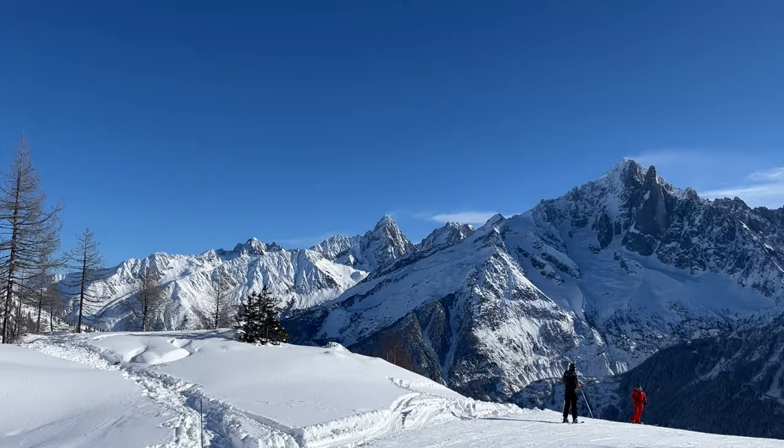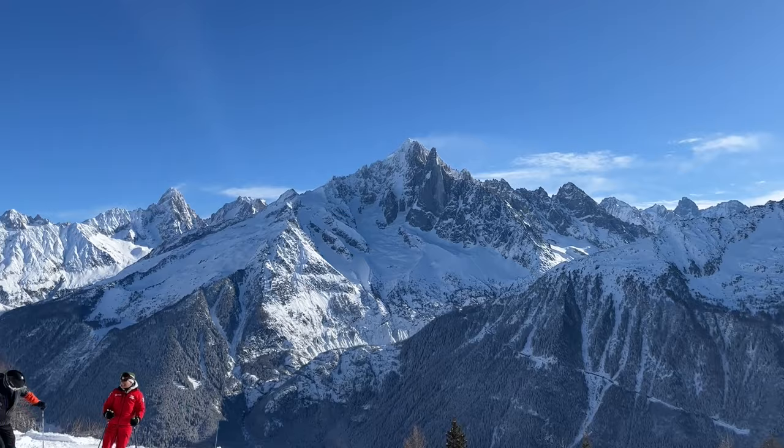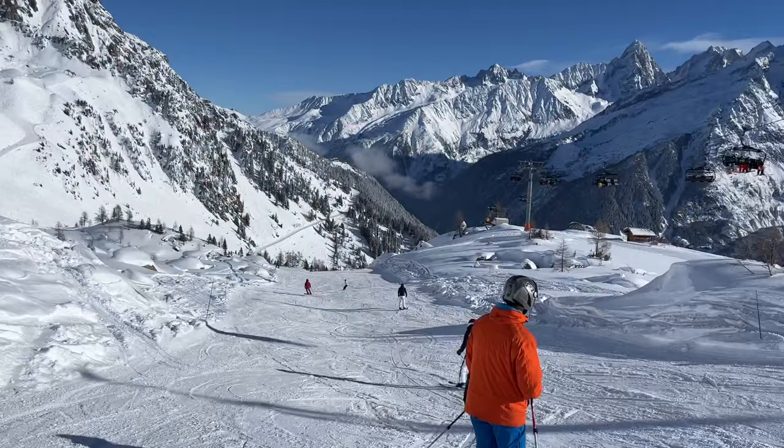I am loving it! The views are amazing — it actually feels a little bit like Zermatt with these amazing mountains all around. You have these views of the Aiguille du Midi, the Mont Blanc over there — just stunning. A little bit like when in Zermatt you have the views of the Matterhorn everywhere you go. This is just incredible.